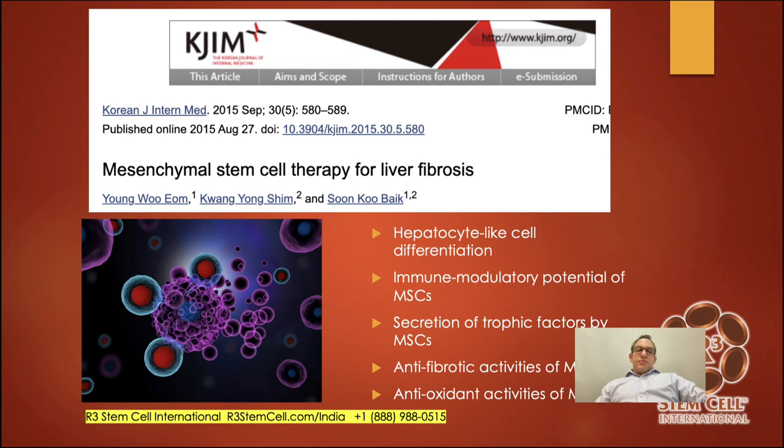Regarding mesenchymal stem cell therapy for liver fibrosis, results showed hepatocyte-like cell differentiation, immune modulatory potential — stopping the body from fighting itself — secretion of trophic factors to help regrow the liver, reduction of scar tissue, and reduced oxidation.